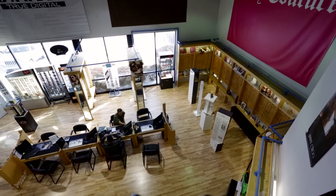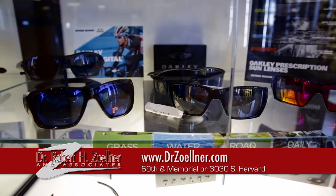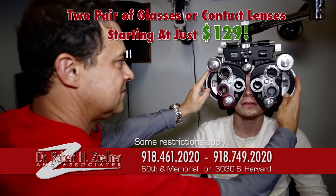It's Stevie from Explore Tulsa with my friend and optometrist, Dr. Robert Zellner. We've got two great locations and we try to stay cutting edge because everybody wants to get taken care of in a timely fashion, get the latest and greatest, save some money, and see clearly. You can find us at DrZellner.com, with two locations at 69th and Memorial and 3030 South Harvard, or call 749-2020 or 461-2020. With our two-pair specials and unique packages, your money goes a lot farther than anywhere else — with Dr. Robert Zellner and Associates, seeing is believing.